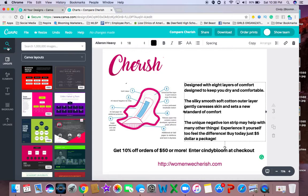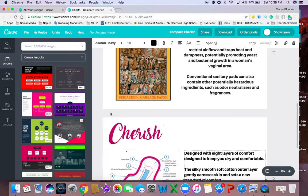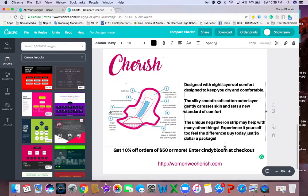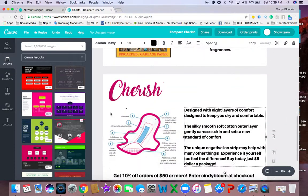You can buy it today for just $5 a package. And if you spend more than $50, you can get 10% off your order by entering my name, Cindy Bloom, at the checkout. All you need to do is go to www.womenwecherish.com so that you can purchase your Cherish premium sanitary napkins and stay away from these other pads that are potentially hurting our women. We cherish our women, so go to www.womenwecherish.com to purchase your Cherish sanitary napkins. Because now you know — say no to this and say yes to Cherish.